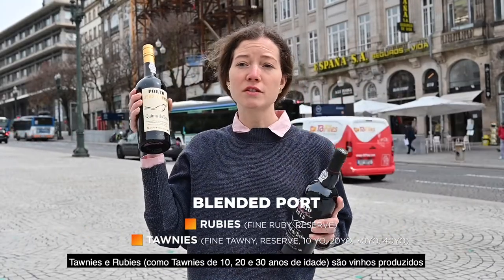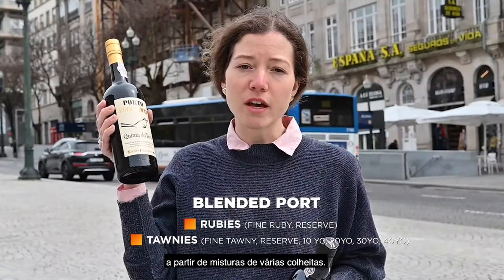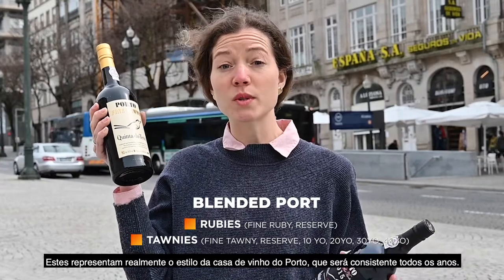Tawnies and rubies — Tawny 10 year, Tawny 20 year, Tawny 30 year — these are port wines that come from blends of harvests, and these represent really the port house style that will be consistent every single year.